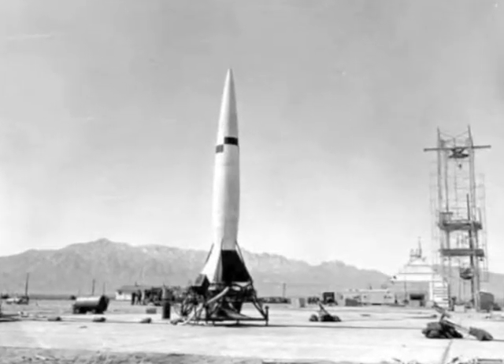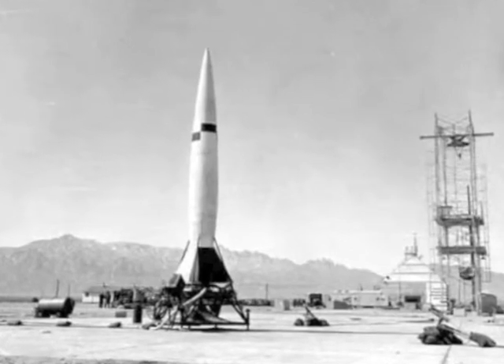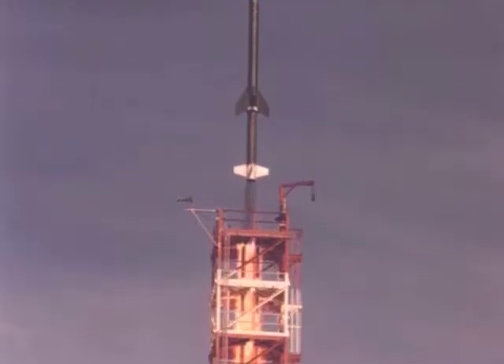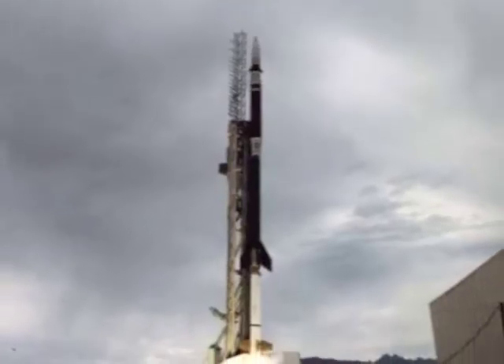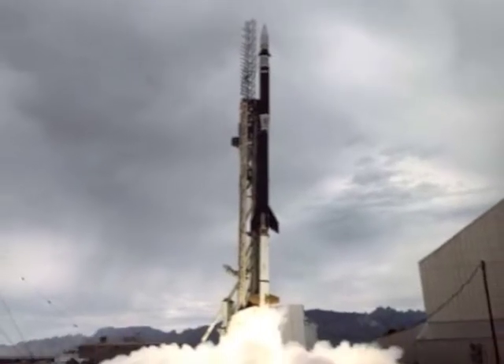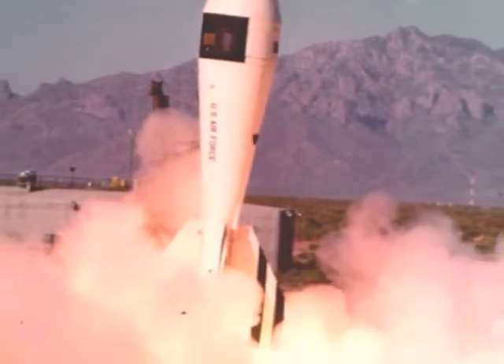White Sands Missile Range was established during World War II as the country's largest overland military test range. Here, the Army launched captured German V-2 rockets and developed technologies that kept America's military ahead of the Soviet Union throughout the Cold War. Over the years, the engineers and technicians have launched more than 42,000 missiles and rockets, mostly for military development, but also for scientific exploration of the atmosphere and near space.